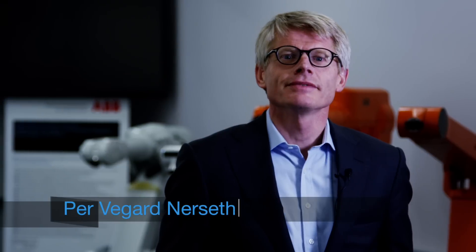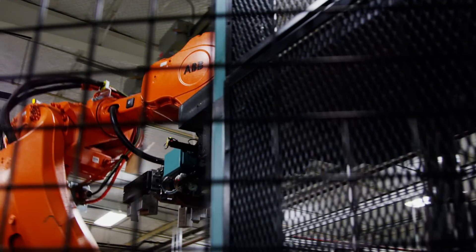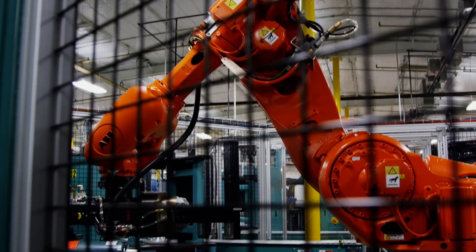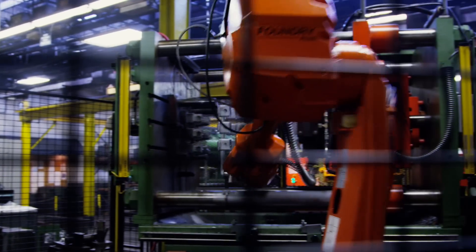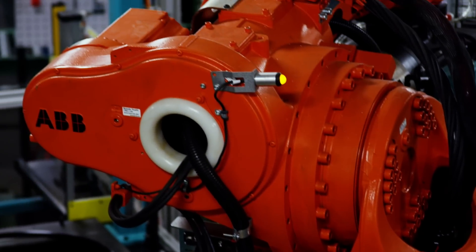In 1974, ABB introduced the world's first all-electric microprocessor-controlled industrial robot. During these last 40 years, the robotics industry has seen an amazing amount of innovation and incredible improvements. As our product offer has evolved and changed dramatically, the one thing that has remained constant is the color of our robots.